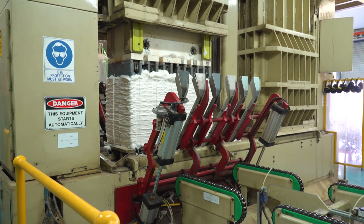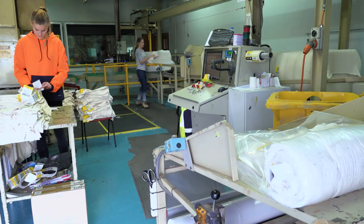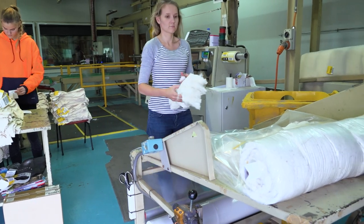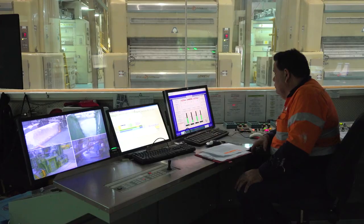This gin is one of the biggest and can turn out over 120 bales an hour, 24 hours a day, seven days a week during the processing season. Australian cotton gins are leaders when it comes to safety, quality and technology.